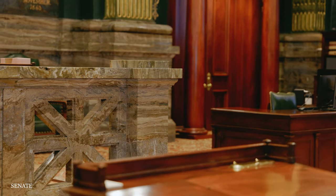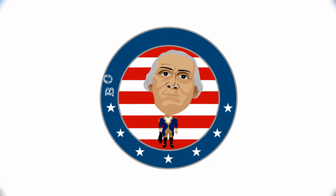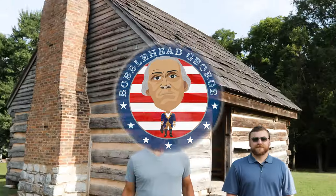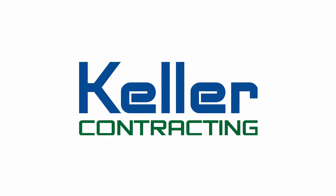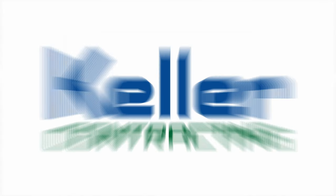Bobblehead George is a nonprofit organization dedicated to providing unique, accurate, and entertaining educational content to lifelong learners of all ages. It's through donations from people like Keller Contracting and friends like you that allow us to continue our work.